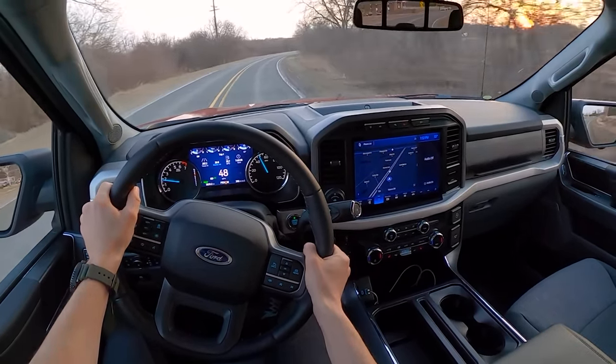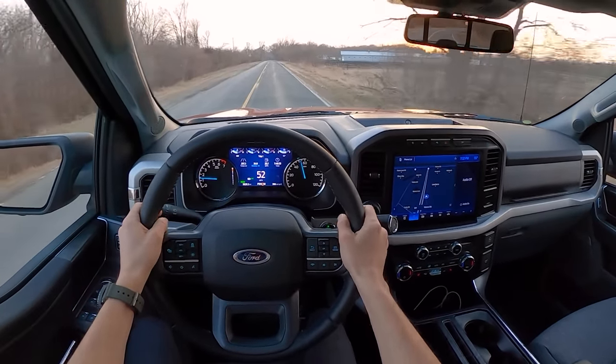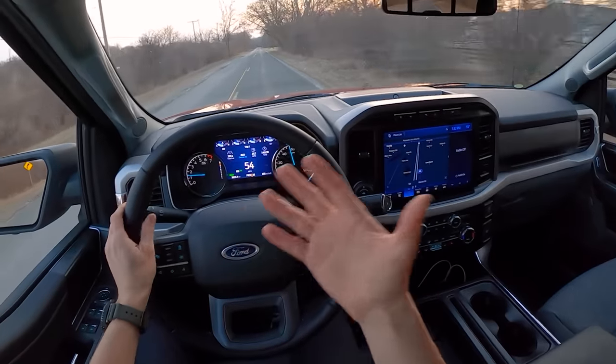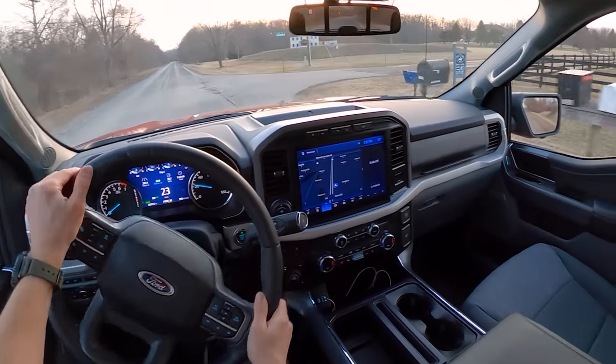The last F-150 we had, I think the battery may have been disconnected before we got it. It took about a week and 400 miles for it to learn our driving style and smooth out considerably. I don't know this truck's history — if it's been in for service recently and they recalibrated things — but we have had some rough shifts this week.